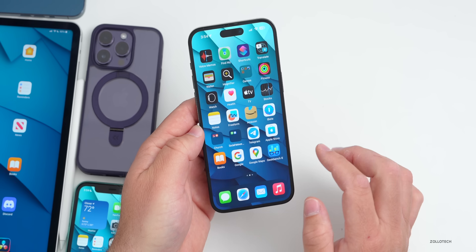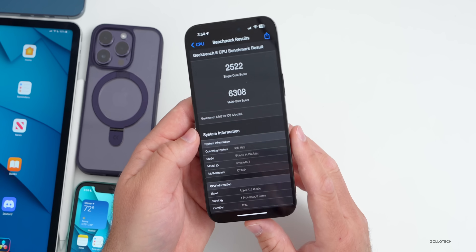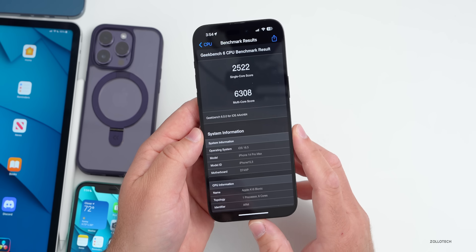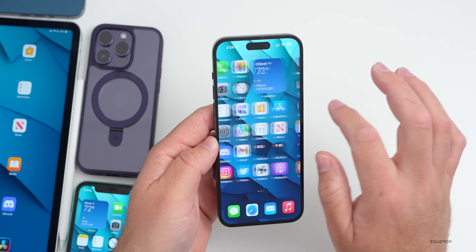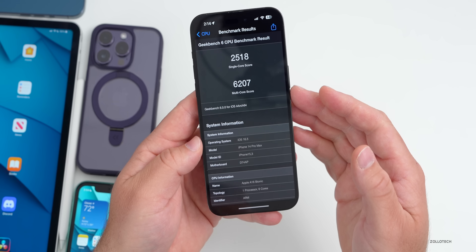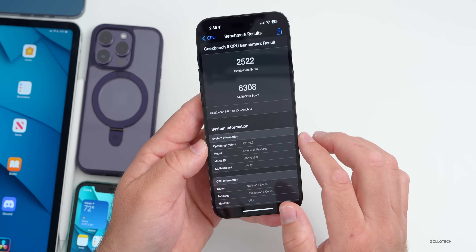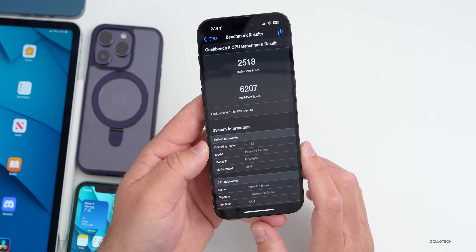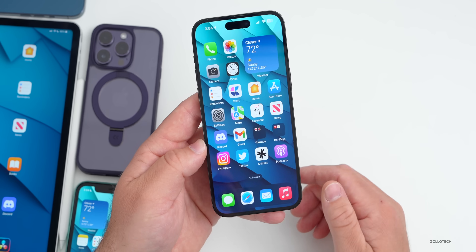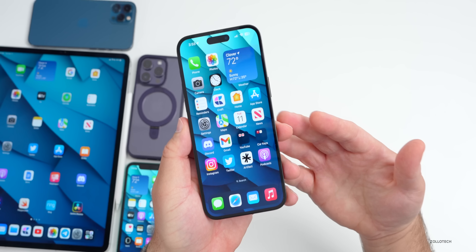As far as benchmarks, they're quite good. I ran Geekbench and got 2,522 for single-core and 6,308 for multi-core. Comparing with beta 1 — which had 6,207 multi-core and 2,518 single-core — beta 2 is better in both scenarios, so performance is nice and smooth.